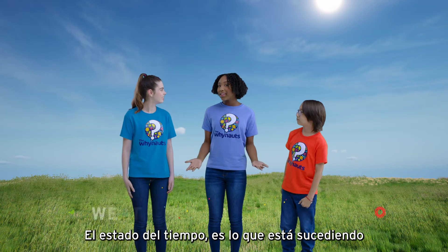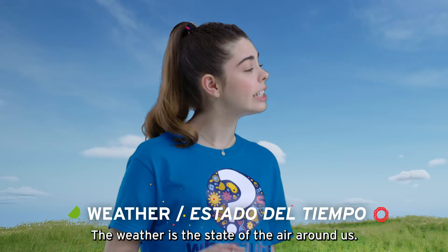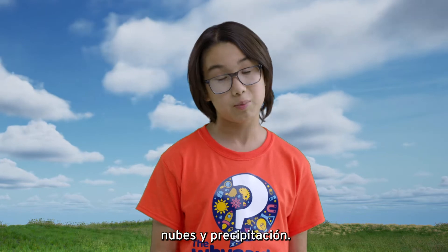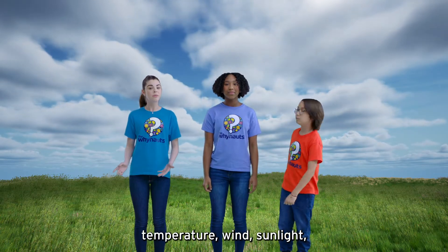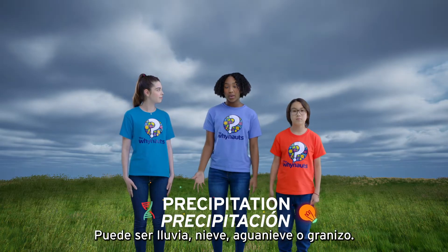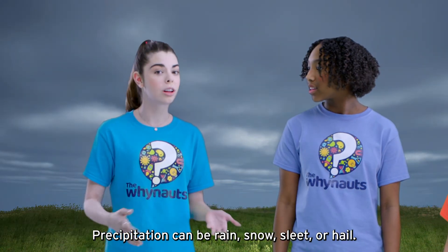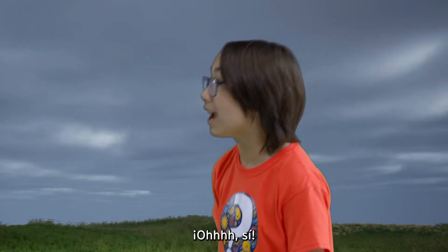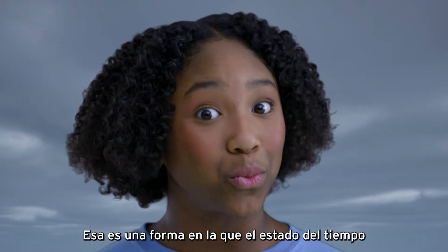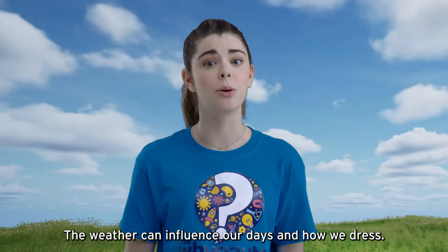And now we're going to talk about weather. Weather is what's going on outside right now — the state of the air all around us at any given time. El estado del tiempo es el estado del aire que nos rodea. We describe weather as a combination of temperature, wind, sunlight, clouds, and precipitation. Y es la combinación de temperatura, viento, luz del sol, nubes y precipitación. Precipitation is water that falls from the clouds and reaches the ground — it can be rain, snow, sleet, or hail. La precipitación puede ser lluvia, nieve, agua nieve, o granizo. Weather can affect outdoor activities. My soccer practice was canceled the other day because of the rain. Have you ever had to change your plans because of the weather? Weather can definitely influence what we wear on any given day. El estado del tiempo puede influenciar nuestros días y como nos vestimos.